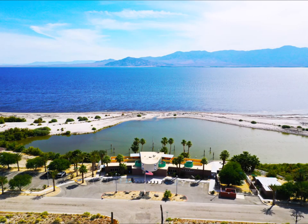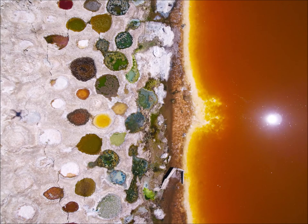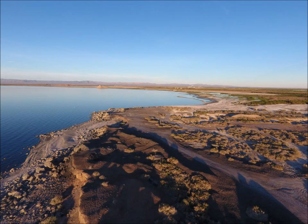I realize this has been a fairly technical and dry explanation of what can be done to restore the Salton Sea. Let me close by offering a few stills and videos of what the Salton Sea is all about to me. Thanks again for watching.